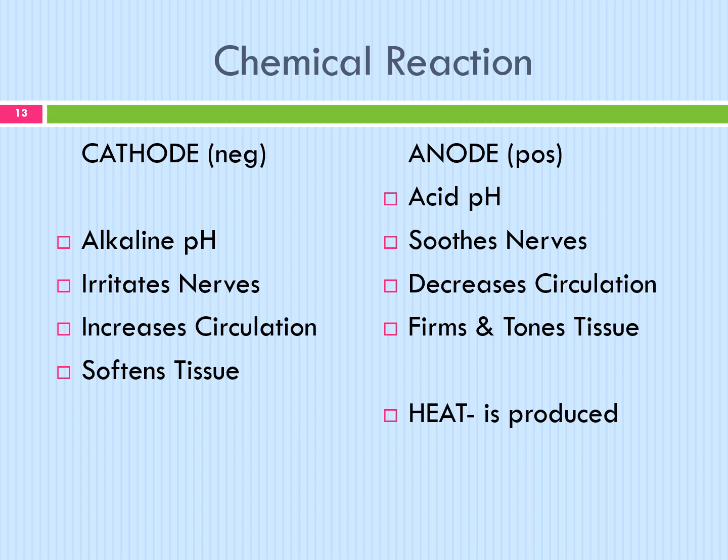Chemical reaction: a cathode is negative and an anode is positive. The cathode has a negative effect — it is alkaline in pH, irritates the nerves, increases circulation, and softens tissue. The anode is positive — it is acid in pH, soothes the nerves, decreases circulation, and firms and tones tissue. Heat is produced in the skin, which helps to speed up this chemical reaction.